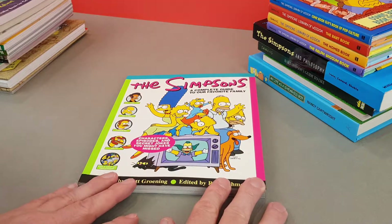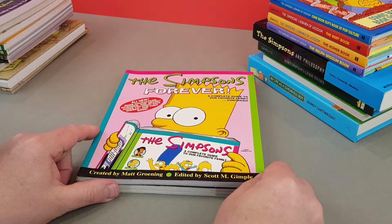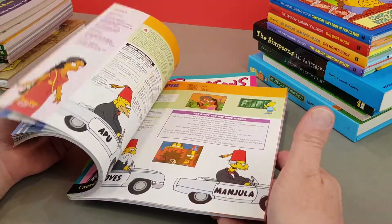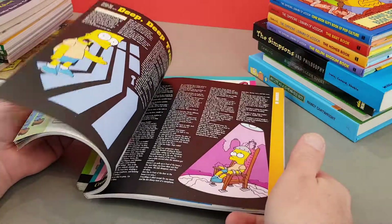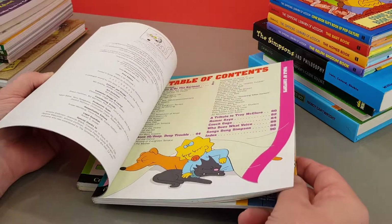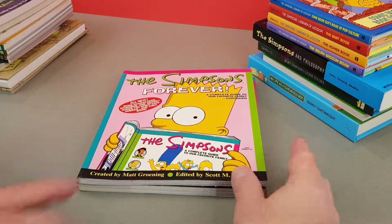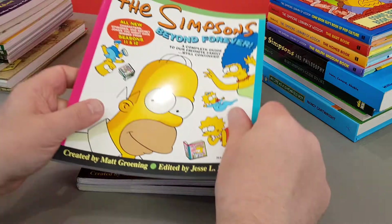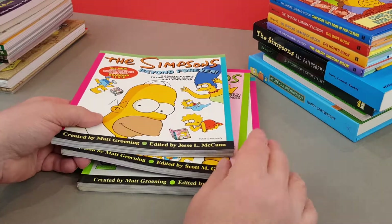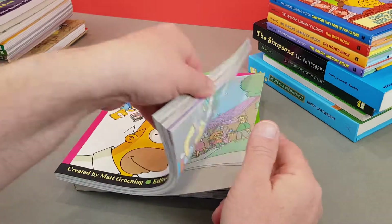That was the very first one, and obviously it did very well because they brought out the next one: Simpsons Forever. This carries on with another couple of seasons' worth of Simpsons trivia in exactly the same sort of format — highly, highly detailed. Great stuff. Then there's Simpsons Beyond Forever, which covers seasons 11 and 12. So I think the first book was seasons one to eight, that was nine and ten, and this one is 11 and 12.